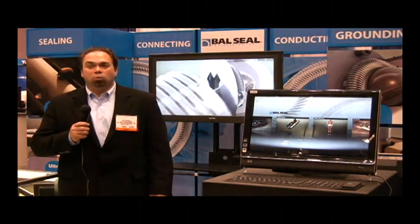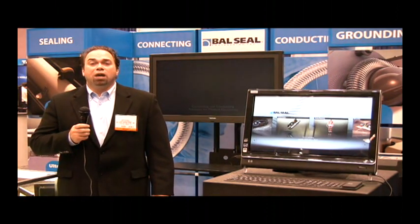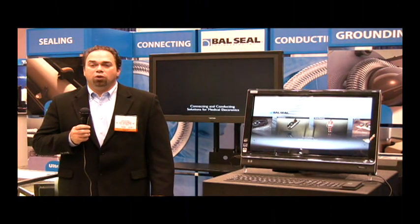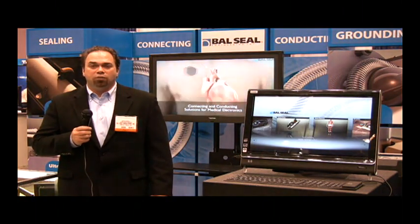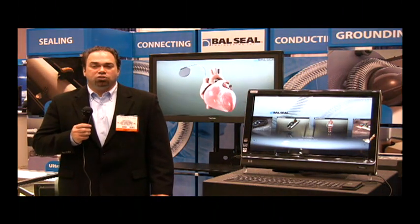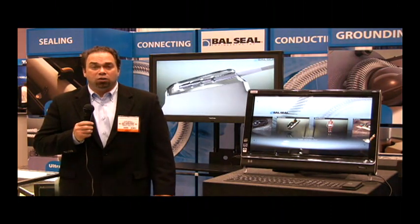Hi, my name is Mark Russell, Global Account Manager with Ball Seal Engineering. We're here at the Medical Design Show in Minnesota, October 21st through the 22nd in the Minneapolis Convention Center. This is the 16th year of the show and it's a meeting place for engineers who are seeking new ways to advance medical technology.